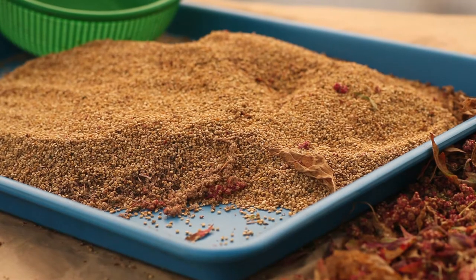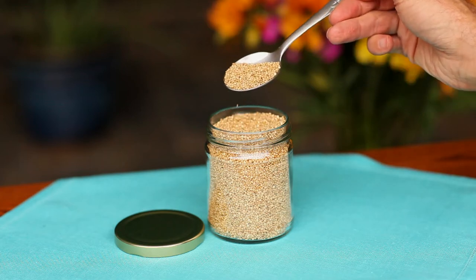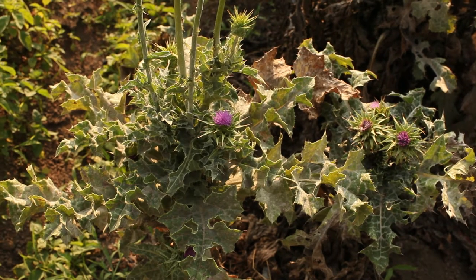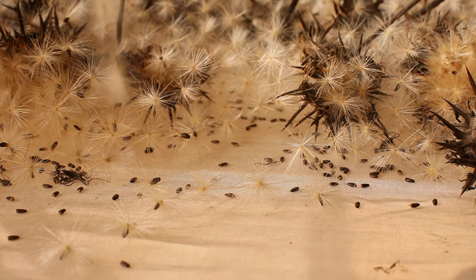Edible seeds like quinoa and amaranth are gluten-free and high in protein. They're carefully cleaned, dried, and packaged — some as delicious granola type cereals or snack products. This is the milk thistle plant, whose seeds are amazing for benefiting the health of the liver and gallbladder.